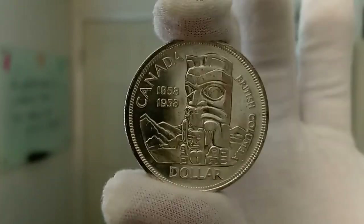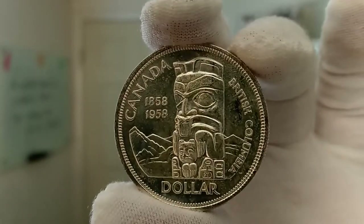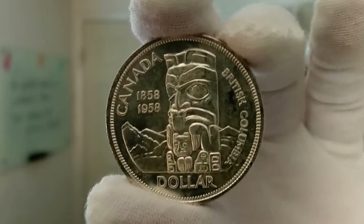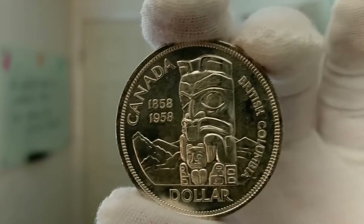Hello, my name is Chrissy. I'm one of the co-founders of Quicksilver, and I have a really cool coin to share with you today. A lot of times we do the modern pieces, but this one is actually one of the older ones — it's actually from 1958. Really, really cool. So here you can see this is the Canada 100th anniversary of British Columbia totem pole coin.